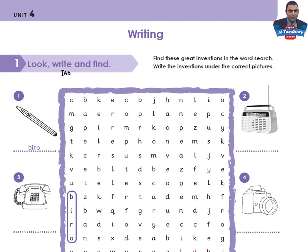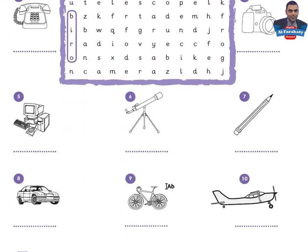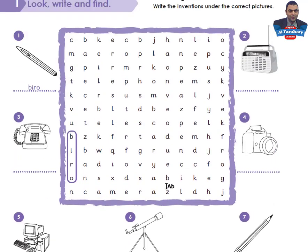Activity One: Look, write and find. Find these great inventions in the word search, then write the inventions under the correct pictures. You are asked to find the inventions in the word search and write the names under the correct pictures. Take your time to do the task, then come back to check your answers.